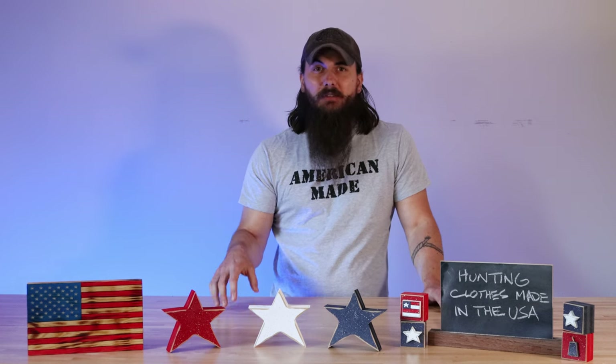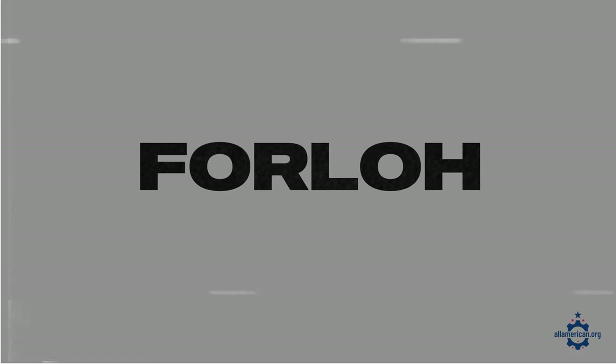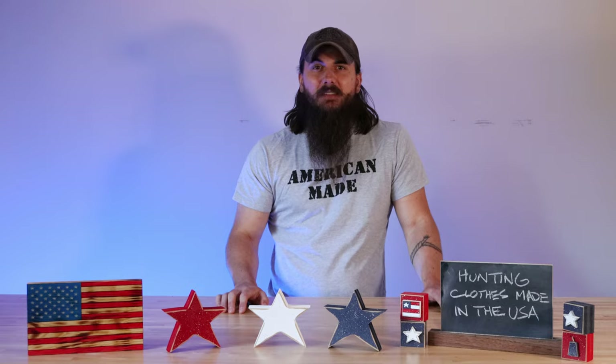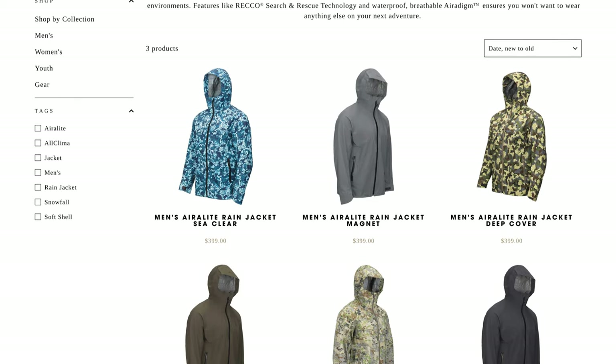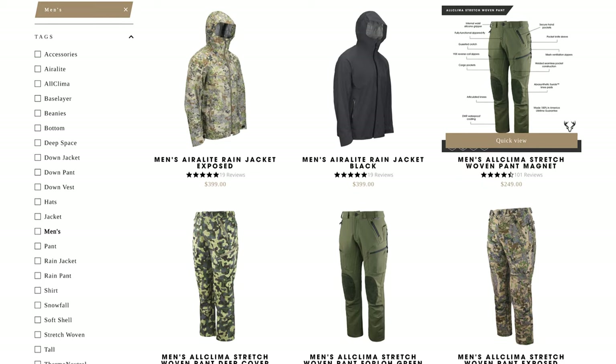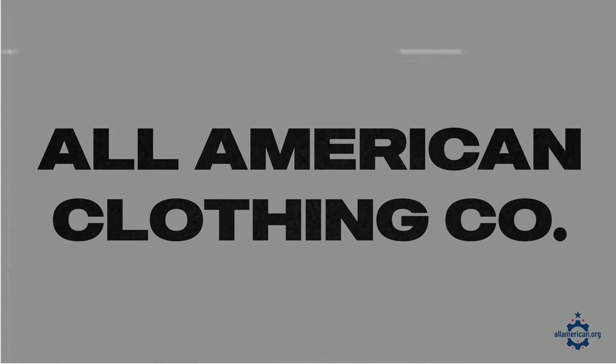Now let's get into some of the American-made brands for hunting clothes, and if I miss any of your favorites make sure to leave a comment below. First up is For Low, based in Whitefish, Montana. They make some very high quality hunting clothes for men, women, and kids. They're a little bit more on the expensive side, but they have amazing tactical gear — everything from jackets to vests to pants and shirts. On the opposite end of the budget spectrum, All American Clothing Co. is a retailer of good American manufacturers with affordable basic hunting clothes.